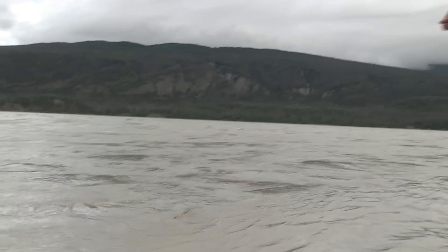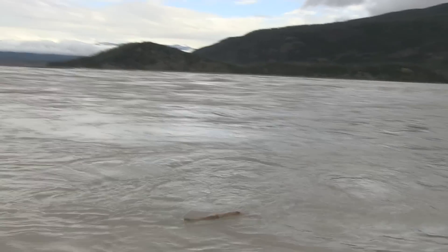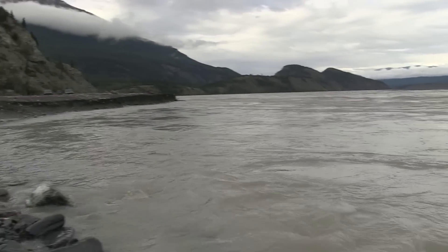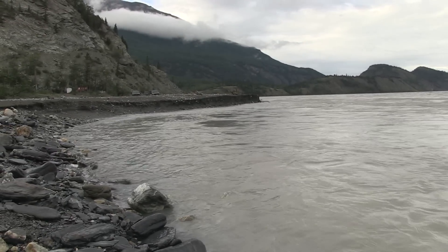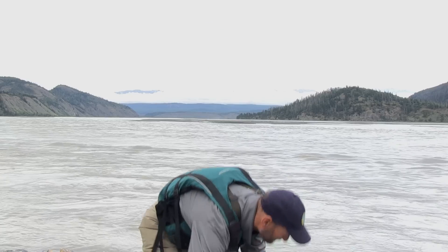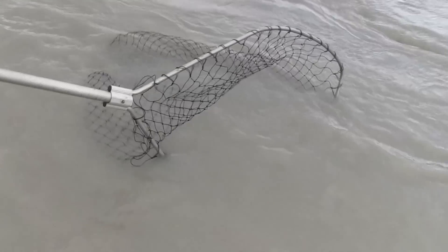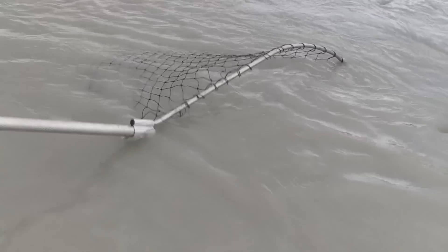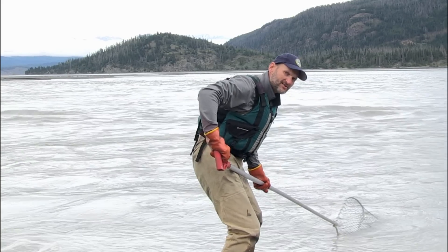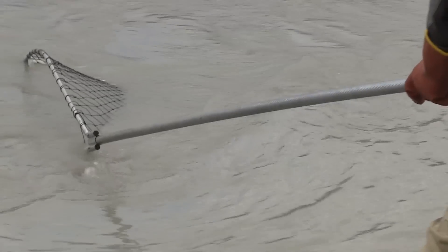To determine if you've found an eddy site, the easiest way is to just throw a stick in and see if the current's going opposite the main current. The reason this is a good spot to fish is that it keeps your net bag open so that when the fish are swimming upstream, they'll actually swim into your net. So now we take our net and make sure there's no rock blocking fish passage above or below our net.